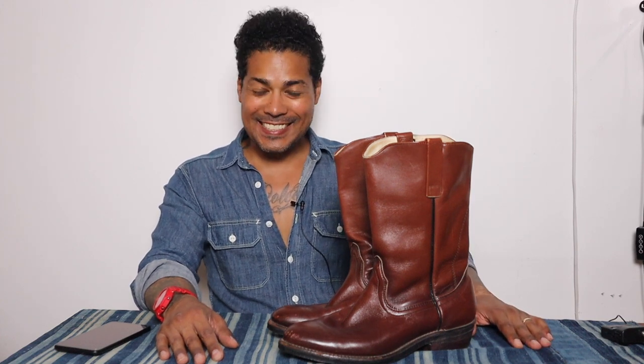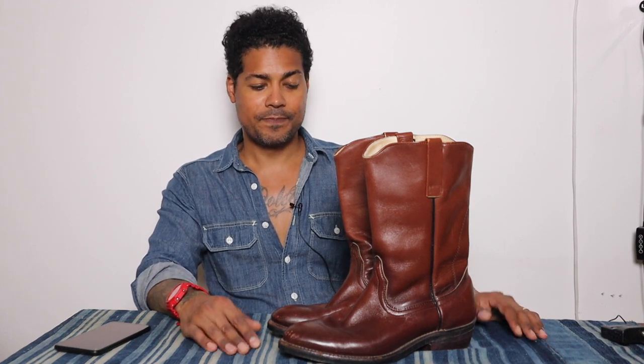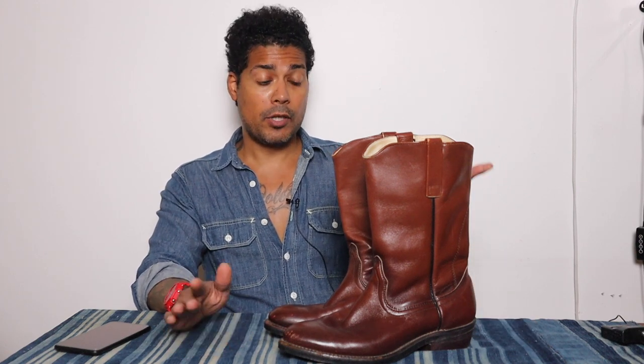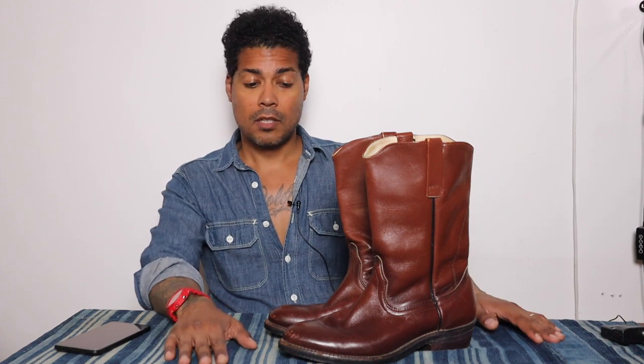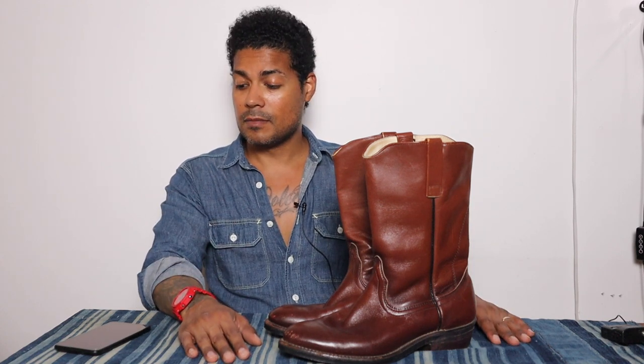80 dollars — crazy, I know — on eBay. Initially I was like, let me offer 60, but they must have been on holiday because they didn't respond. 80 is like such a great deal. Perhaps they didn't know what they had. It'd be cool if they belonged to a family member. I kind of like to know the provenance of a boot.